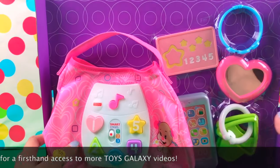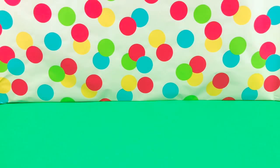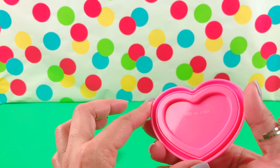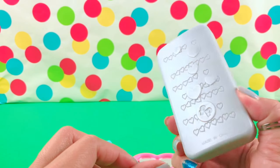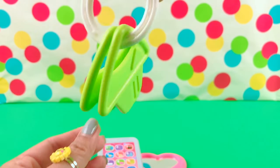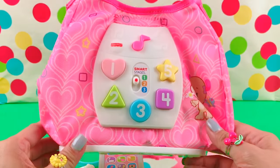Oh, this is nice. Here we have a purse, a card, a cell phone, a key, a mirror, and a bracelet. Let's take them out. Okay, let's check each piece one by one. We have a blue bracelet, a pink heart-shaped mirror, a pretend cell phone, a keychain with two green keys, a pretend card, and the main part of this set — the purse.